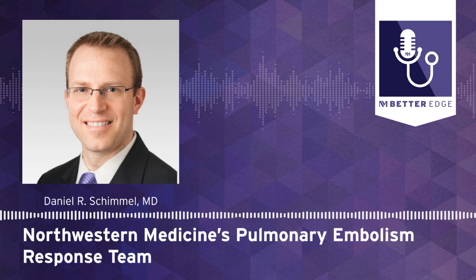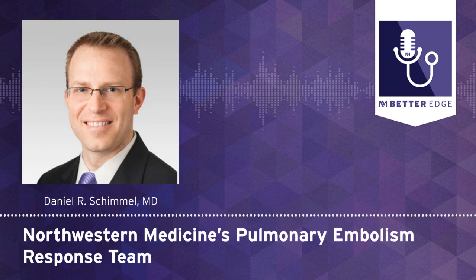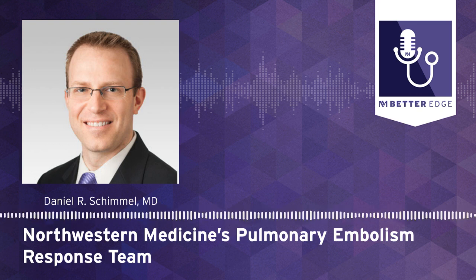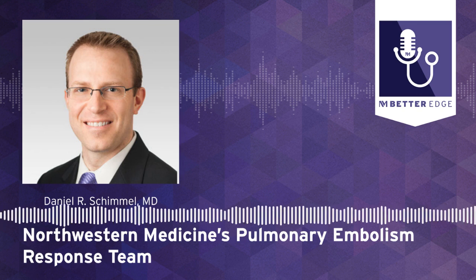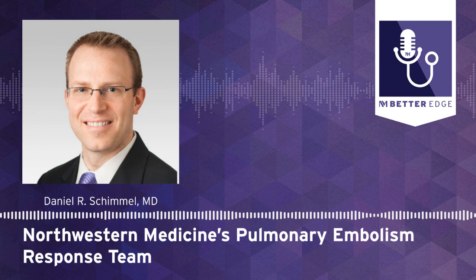To refer your patient or for more information, please visit our website at breakthroughsforphysicians.nm.org/cardiovascular to get connected with one of our providers. That concludes this episode of Better Edge, a Northwestern Medicine podcast for physicians. Please remember to subscribe, rate, and review this podcast and all the other Northwestern Medicine podcasts. I'm Melanie Cole.